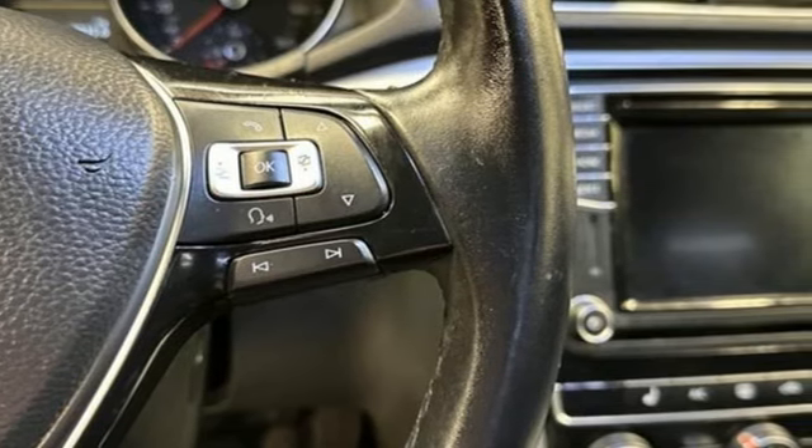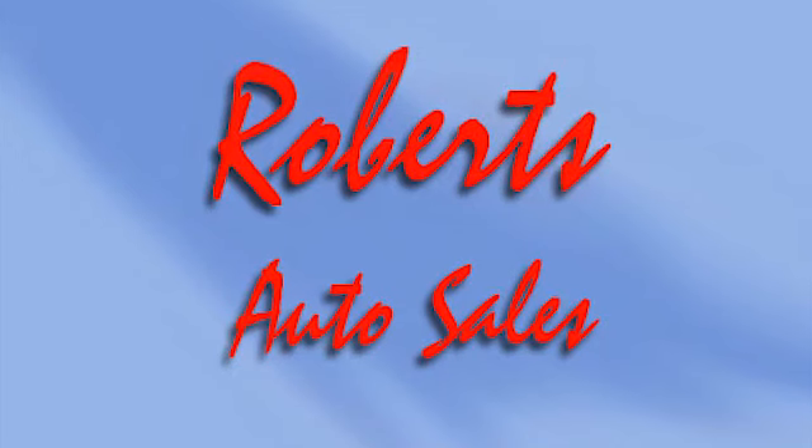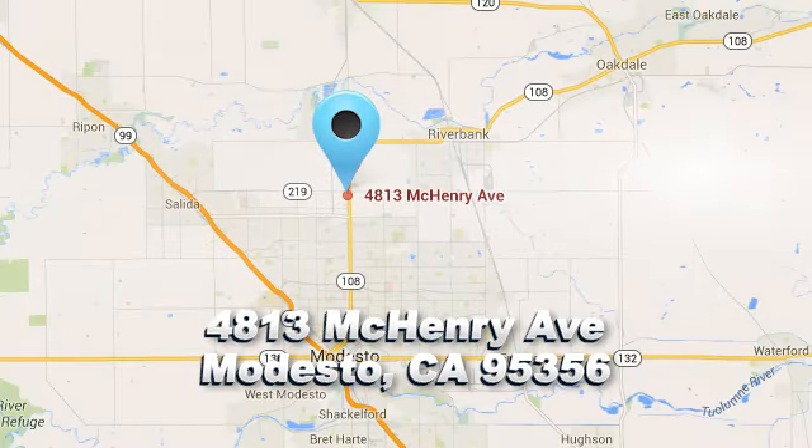If you've been waiting for the perfect time for a test drive, the time is now. Experience it today. Roberts Auto Sales — there's a reason why so many of our customers keep coming back. We're conveniently located at 4813 McHenry Avenue in Modesto, California.